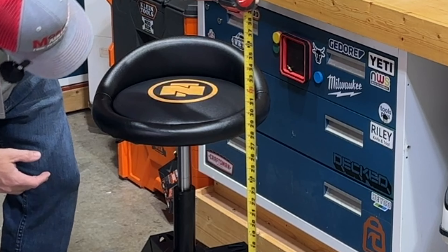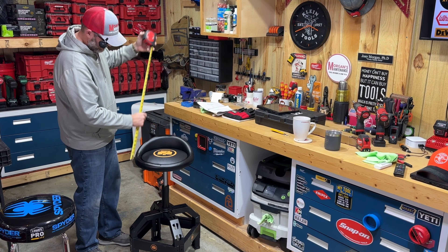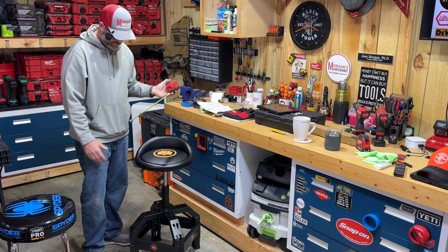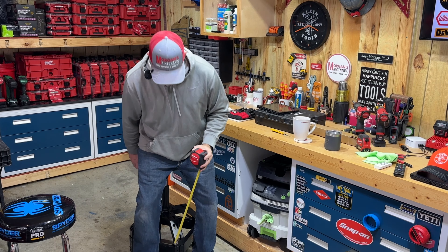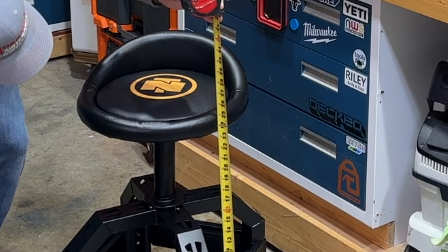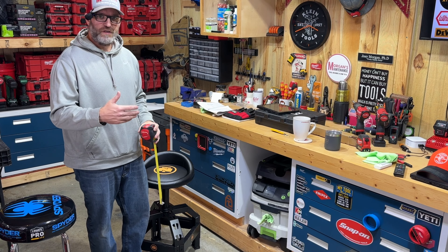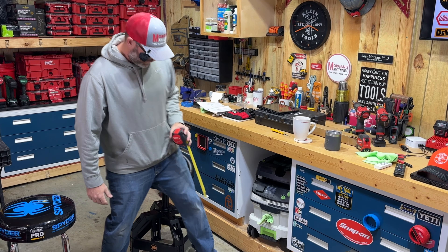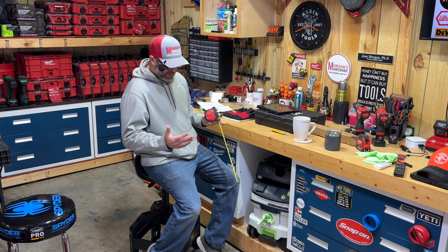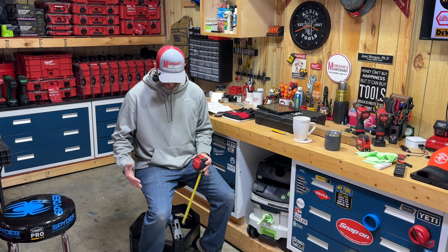Looking at the overall height - at the highest position the seat sits at about 29 and three-quarters inches, and then you have about a three-and-a-half inch backrest on top of that. Lowering it to the lowest position, we're looking at about 24 and three-quarters inches. So you have roughly a five-inch range of motion - 24 to 29 - where you can stop in between and set it at whatever height is comfortable.